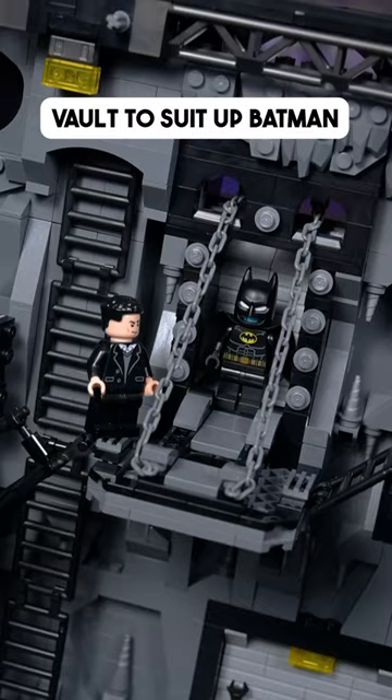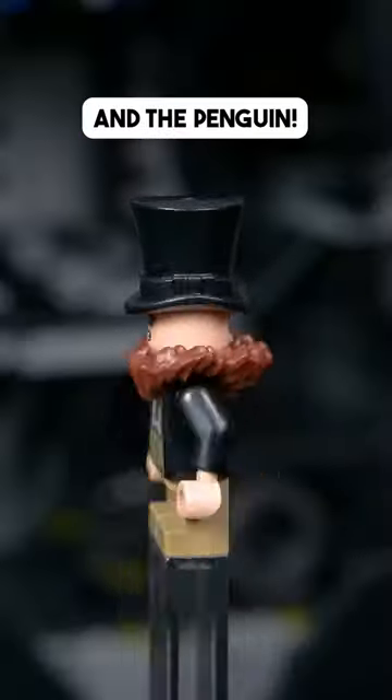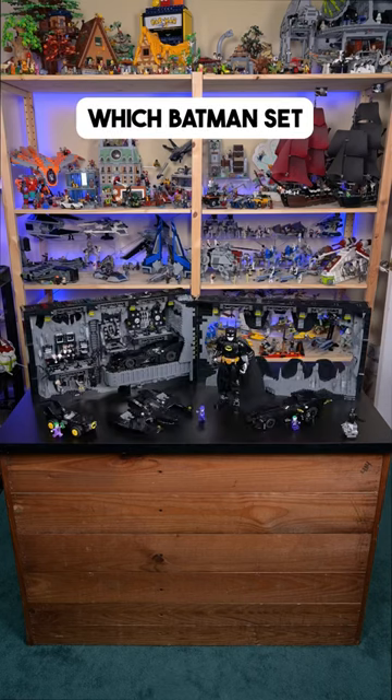Open the drawbridge vault to suit up Batman, and slide these doors open to reveal his gadgets so that he can fight Catwoman and the Penguin. Let me know which Batman set is your favorite.